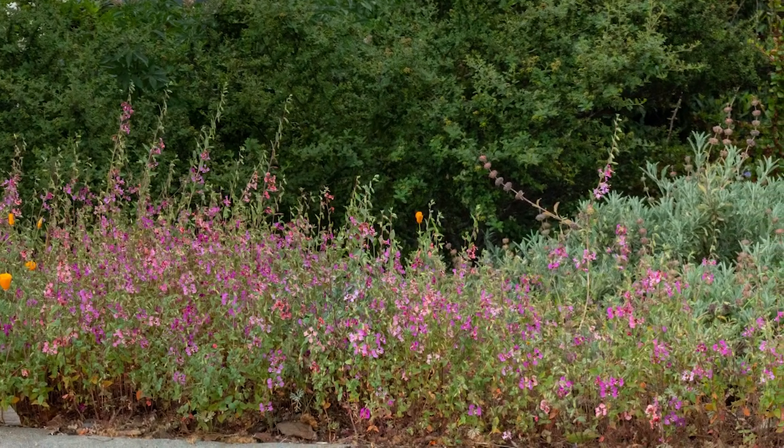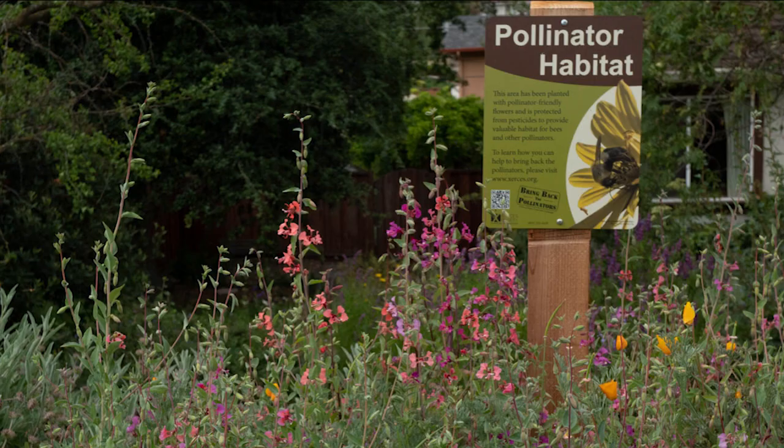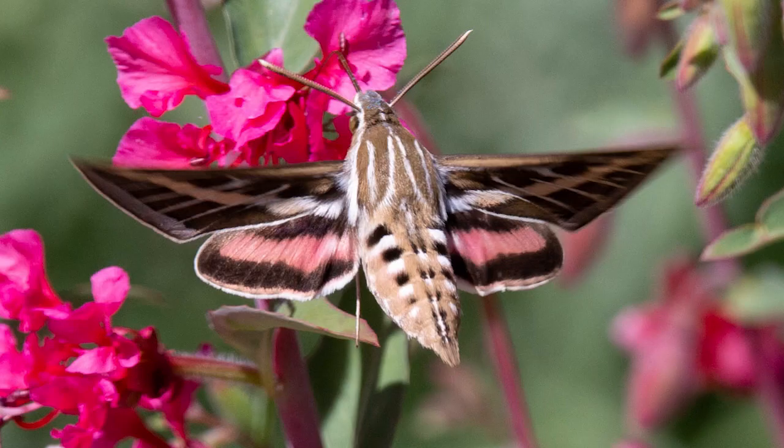In the first garden video, these elegant Clarkia were just a couple of inches high. Now they're in flower and attracting pollinators. The flowers look a little bit like bow ties. The moth here is a white-lined Sphinx moth — quite pretty. It hovers like a hummingbird and, like a hummingbird, it has a very long tongue, which you can see coming out of its head here.